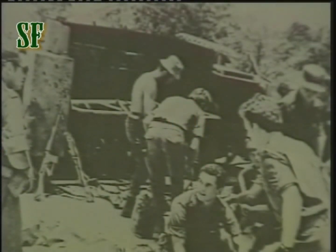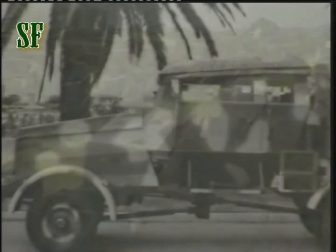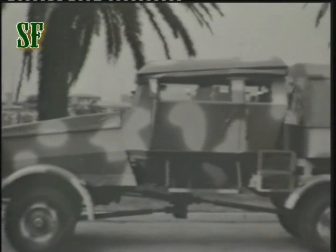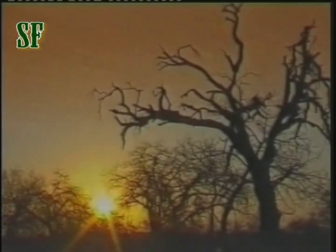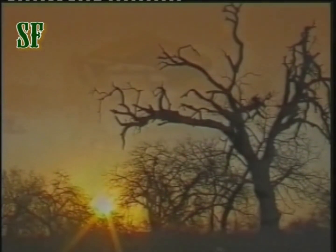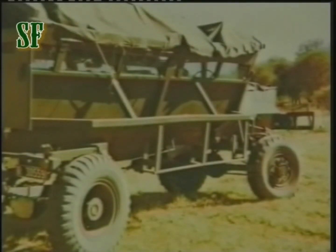It wasn't long before the Hippo and Biffle began to feel the punch, and eventually they could no longer be operationally repaired at a cost-effective rate. At the same time, the then South African Police Force had indicated the need for a special multi-purpose vehicle for use in Africa's infamous, difficult terrain. Under Project Geisha, the Applied Chemistry Unit of the CSIR began research and development work and constructed the first monocoque hull in 1977 using a Hippo body and Bedford components. They named it the Crocodile.